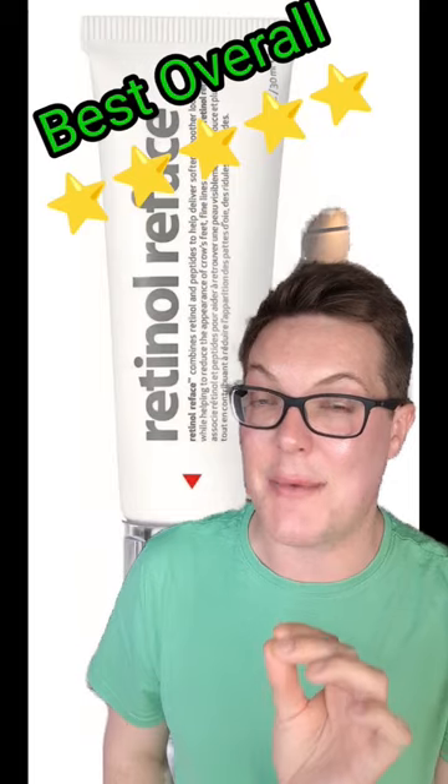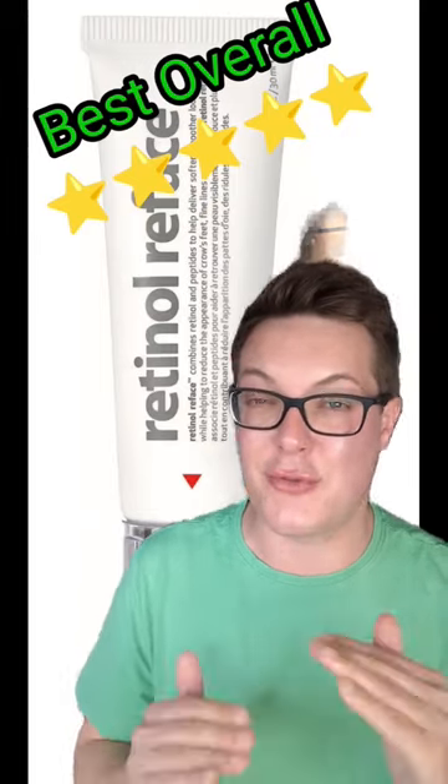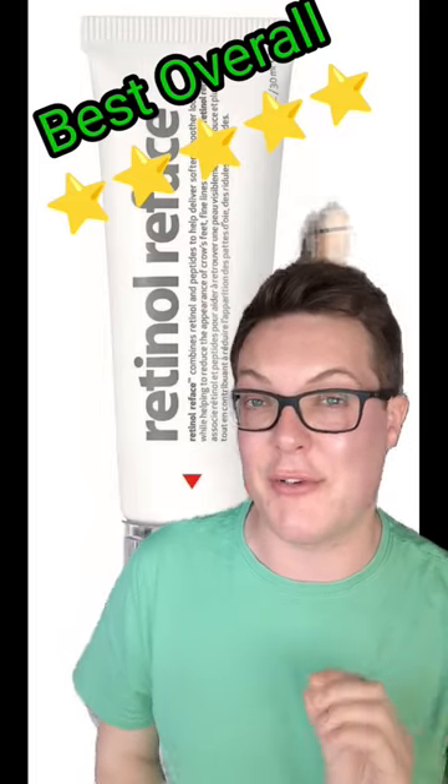Then finally, the best overall is the Indeed Labs Retinol Reface Serum. Beautiful, hydrating formulation to offset some side effects. Great all-rounder and one that I would definitely recommend.